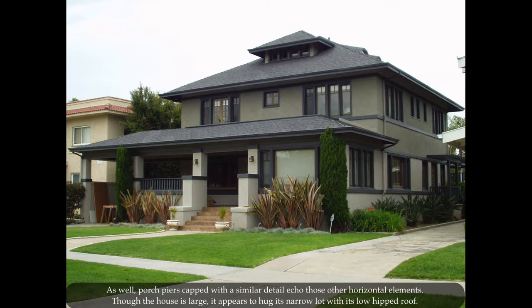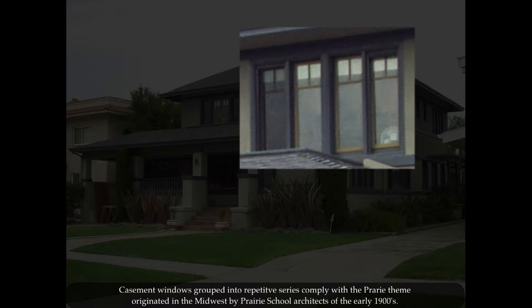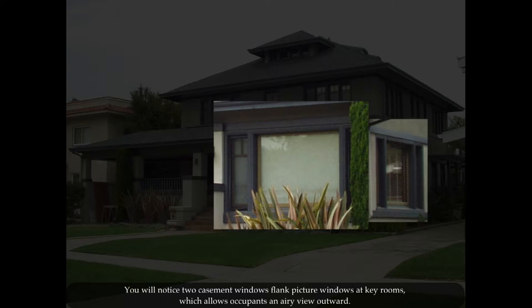Though the house is large, it appears to hug its narrow lot with its low hipped roof. The roof and repetitive series of details comply with the prairie theme originated in the Midwest by the Prairie School architects of the early 1900s.